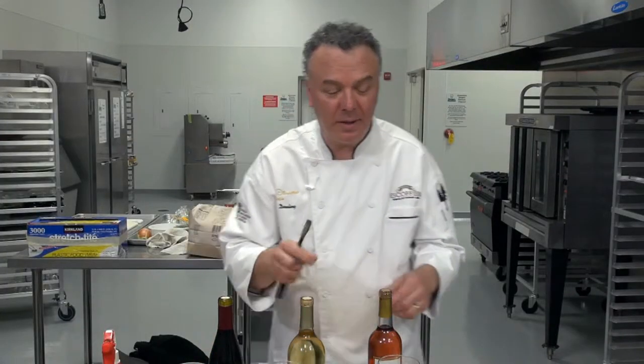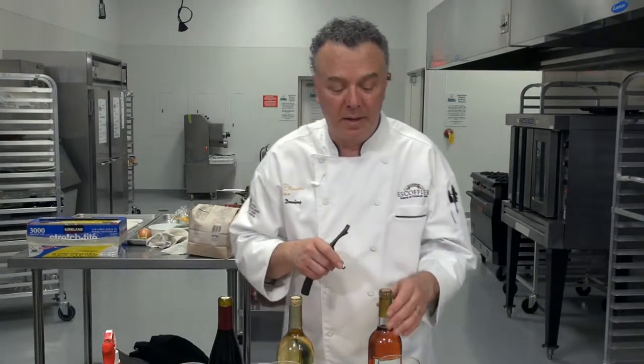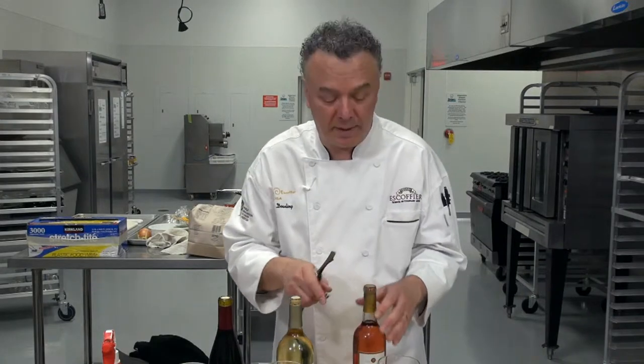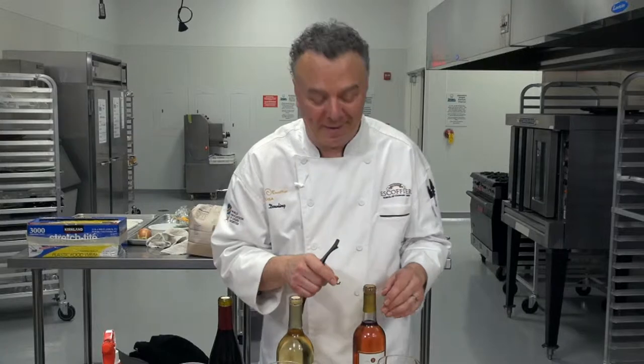Now we have the dreaded opening of the cork. Sometimes the poor server is so nervous they don't know what to do. I just tell them not to worry about it — it's okay to do it the wrong way.